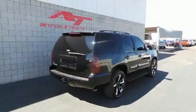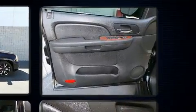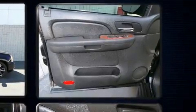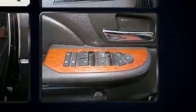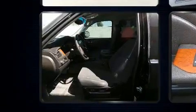Passenger security is always assured thanks to various safety features such as dual front impact airbags with occupant sensing airbag, traction control, a panic alarm, OnStar, and four-wheel disc brakes with ABS. Various mechanical systems are monitored by electronic stability control, keeping you on your intended path.